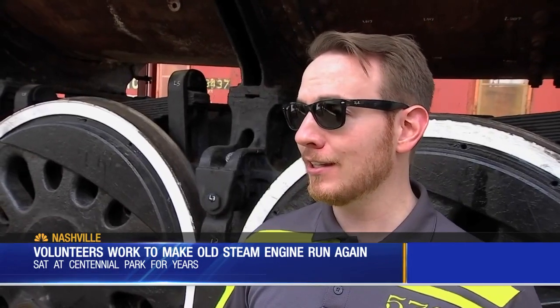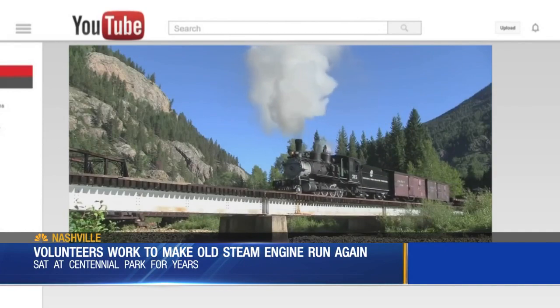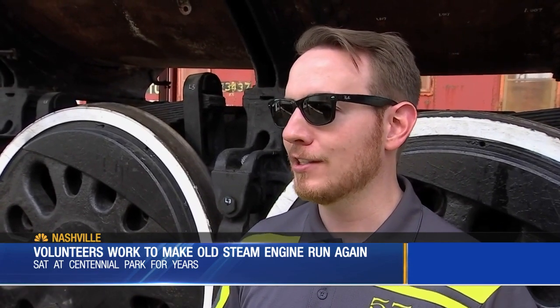When you see it standing still, you're only getting a really small portion of what it truly is and can be. When it moves, it looks like this — loud and breathtaking for sightseers. They're just instantly locked in for as long as it's around, and they'll have that fascination forever.